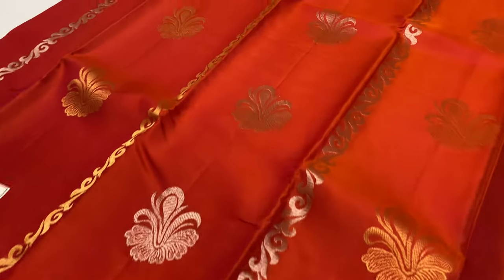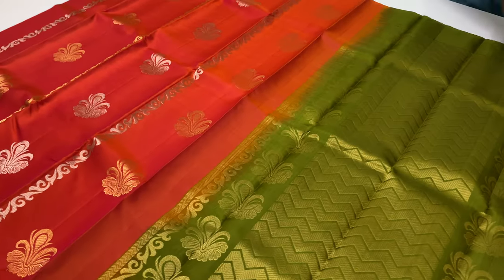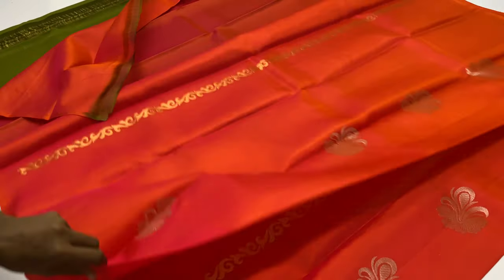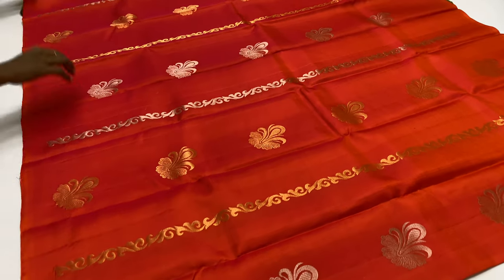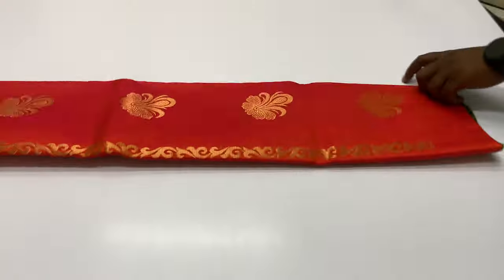Saree code 1117: Pinky Orange pallu, blouse — algae green shade. For the booking procedure, you can call with the saree code.